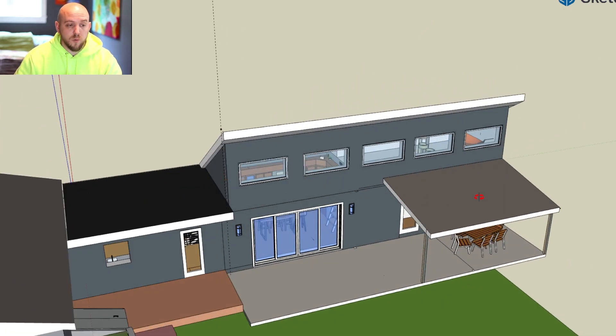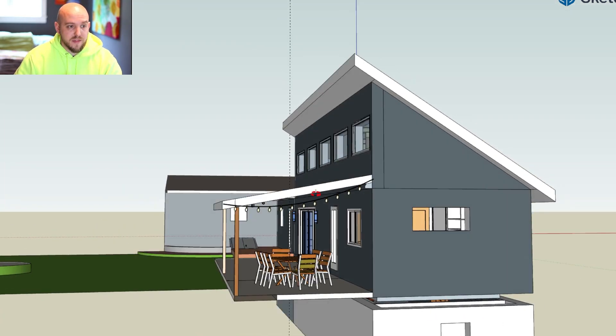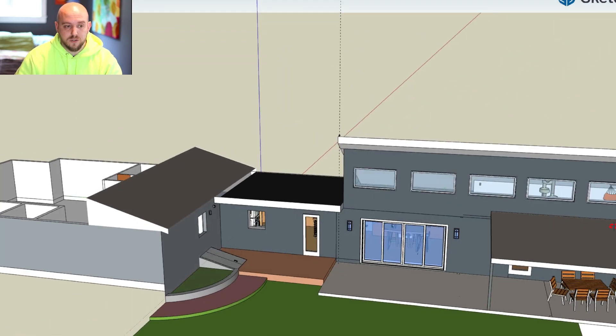The mudroom will stay flat, just as it was before. This is definitely the most significant change, which had impacts on the loft as well, which you'll see in a moment.